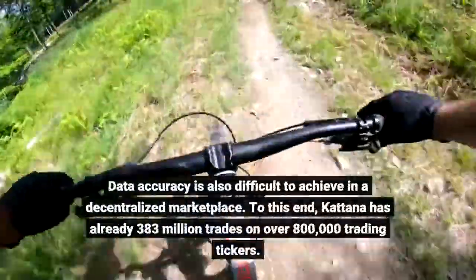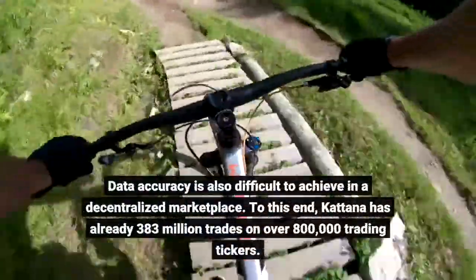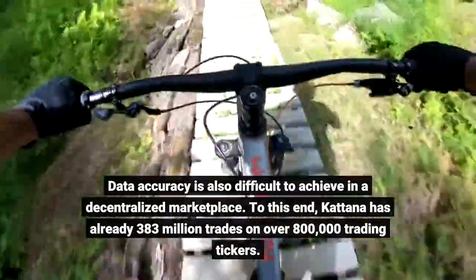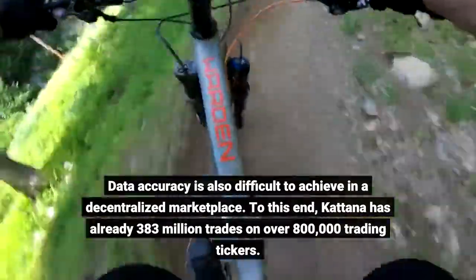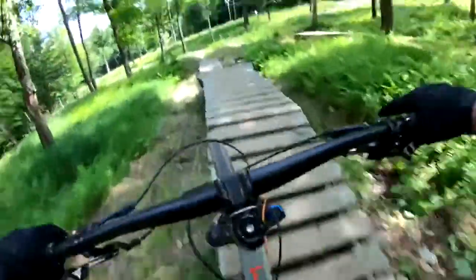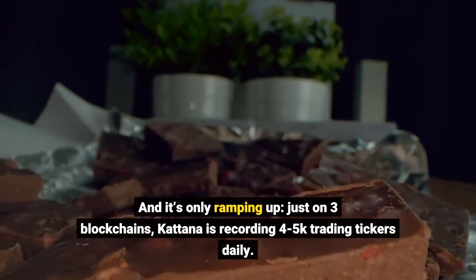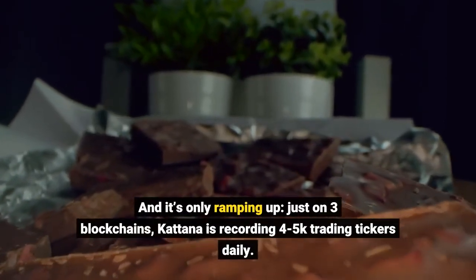Data accuracy is also difficult to achieve in a decentralized marketplace. To this end, Katana has already processed 383 million trades on over 800,000 trading tickers. And it's only ramping up — just on three blockchains, Katana is recording 45,000 trading tickers daily.